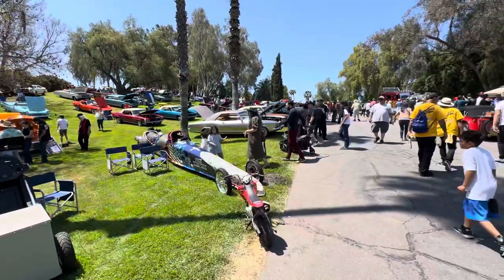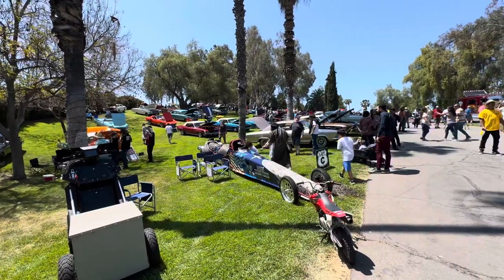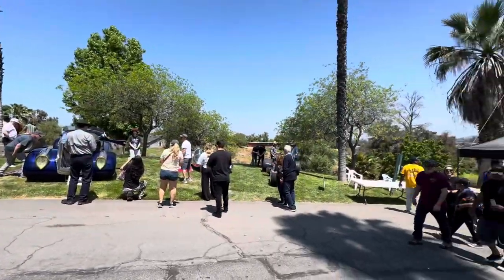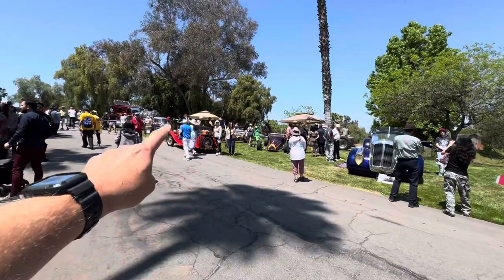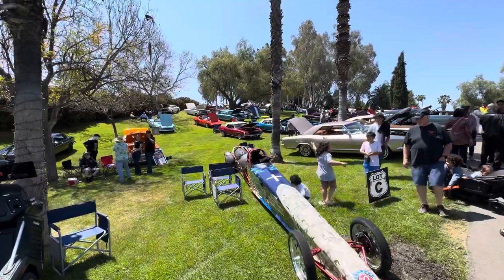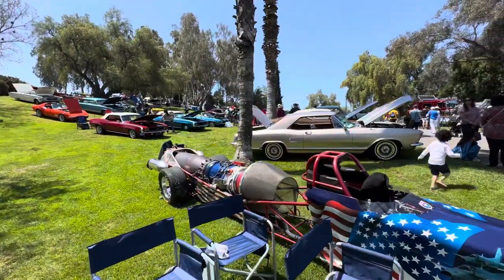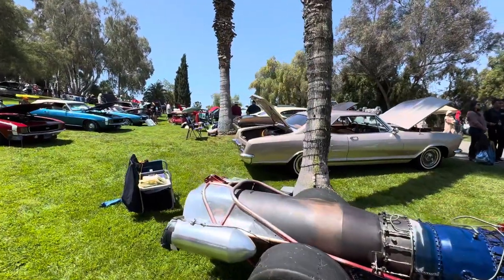Hey everybody, we're back. We're gonna do Lot C — you can see it right there. Lot C is kind of part of this hill at Benedict Castle Concourse, and we have a stream of people coming in through one of the gates. We did Lot A with a crazy truck and a bunch of hand-built cars out of fire trucks and stuff, but our focus on this video will be on this beautiful area and the gorgeous cars, trucks, and jet cars that are here.